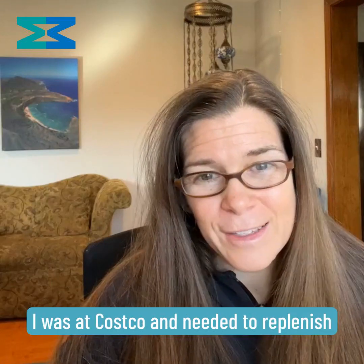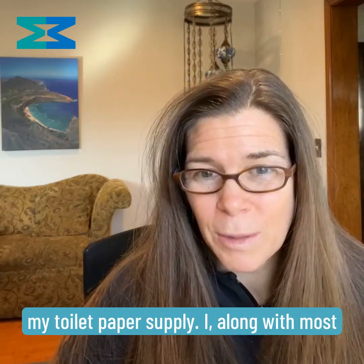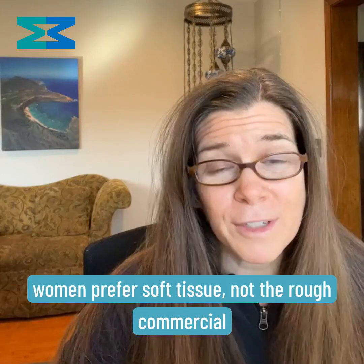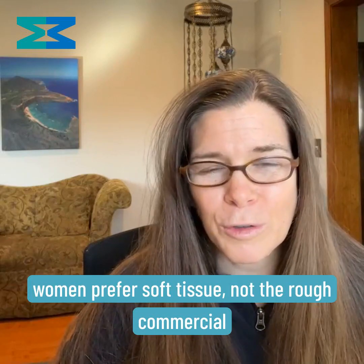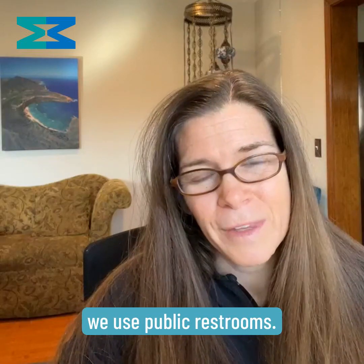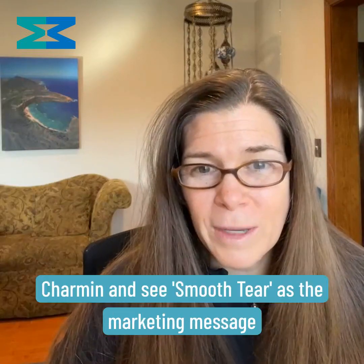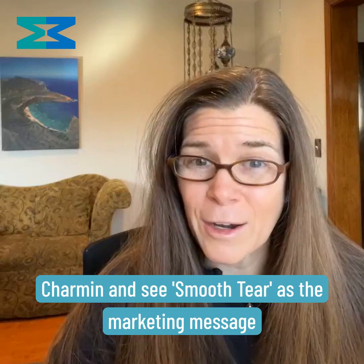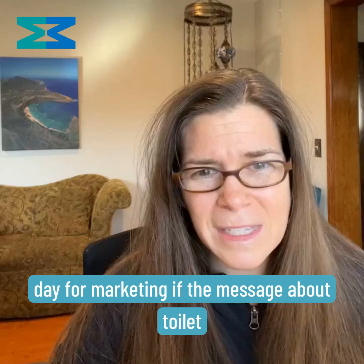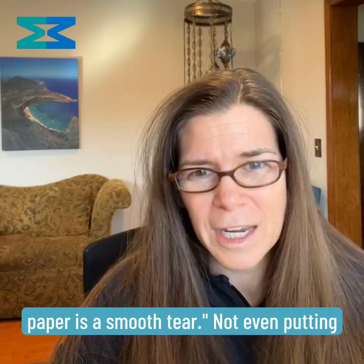Recently, I was at Costco and needed to replenish my toilet paper supply. I, along with most women, prefer soft tissue — not the rough commercial grade brands that we have to endure when we use public restrooms. So I grab my Charmin and see 'smooth tear' as the marketing message, and think to myself, this is a sad day for marketing if the message about toilet paper is a smooth tear.